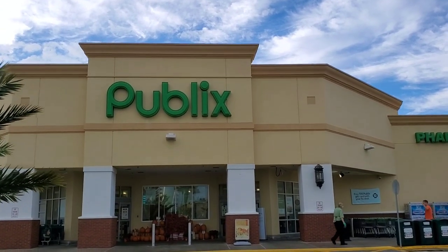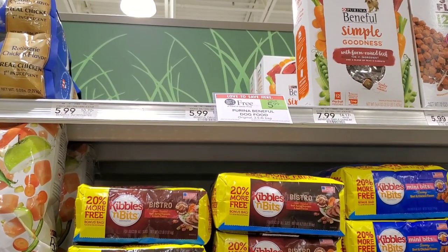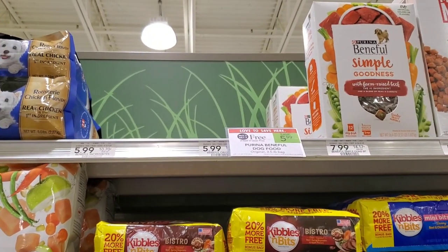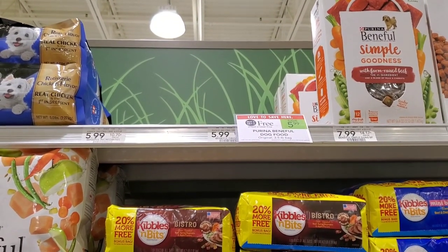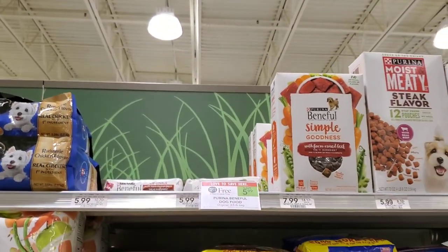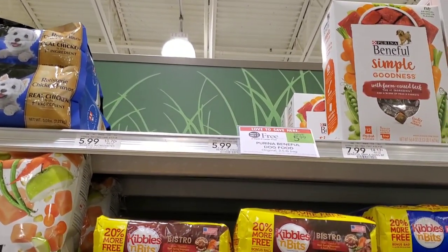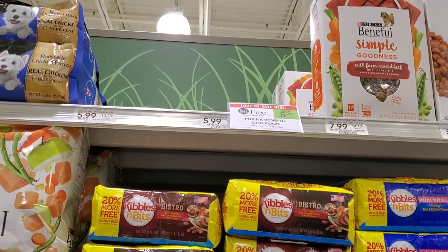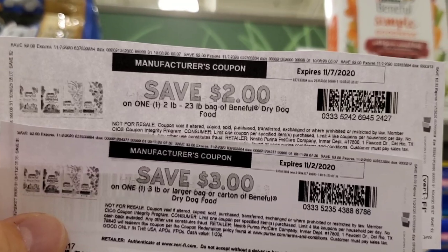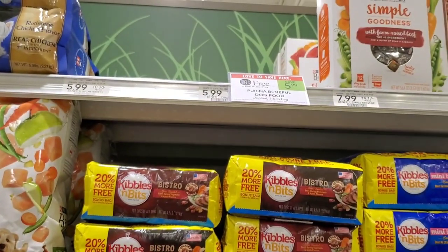I'm gonna start off with the Beneful deal because the Purina Beneful dog food is on sale for buy one get one free. I feel like because this is such a hot deal, if I wait to get on this aisle it's gonna be gone — just by me taking mine there's only like two left. So if this is a deal you want, I wouldn't wait on it. There are two coupons — both came from coupons.com. The two dollar coupon is what's available right now, so if you print two of those and use the buy one get one free, it'll make them a dollar each.